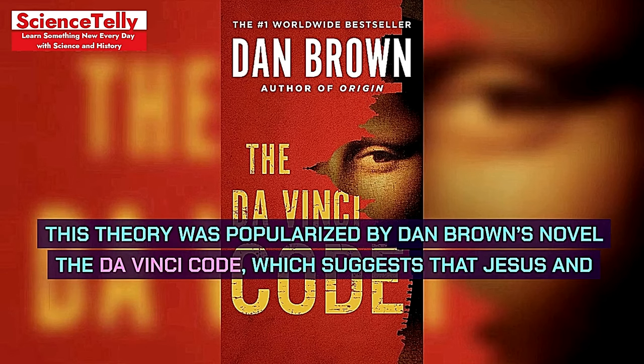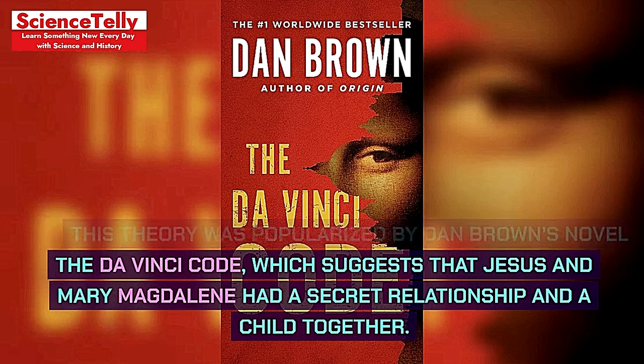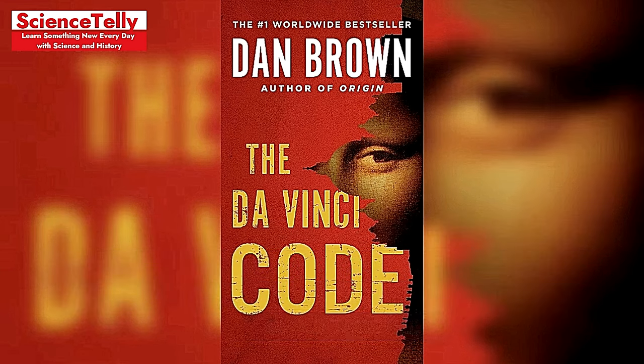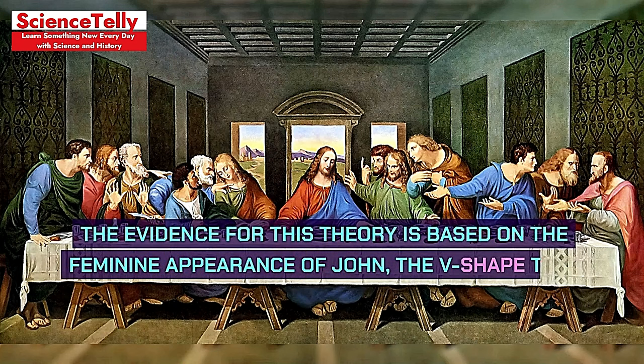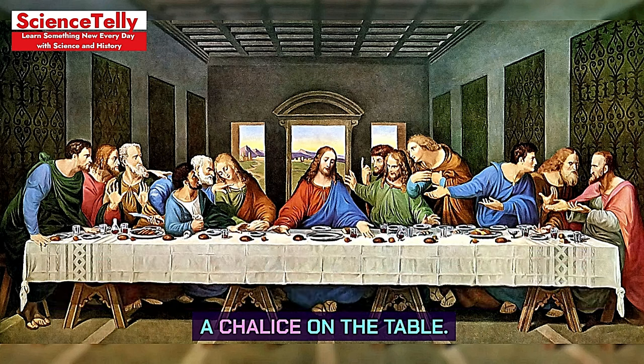This theory was popularized by Dan Brown's novel The Da Vinci Code, which suggests that Jesus and Mary Magdalene had a secret relationship and a child together. The evidence for this theory is based on the feminine appearance of John, the V-shape that forms between Jesus and John, and the absence of a chalice on the table.